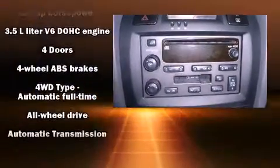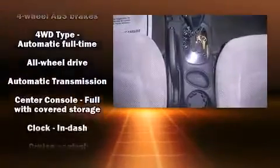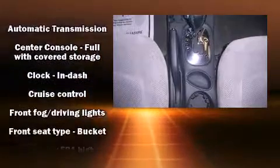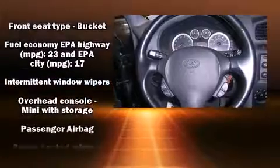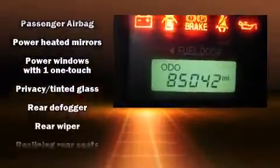Hyundai ensures the safety and security of its passengers with equipment such as dual front impact airbags, front side impact airbags, traction control, a panic alarm, and four-wheel disc brakes with ABS.